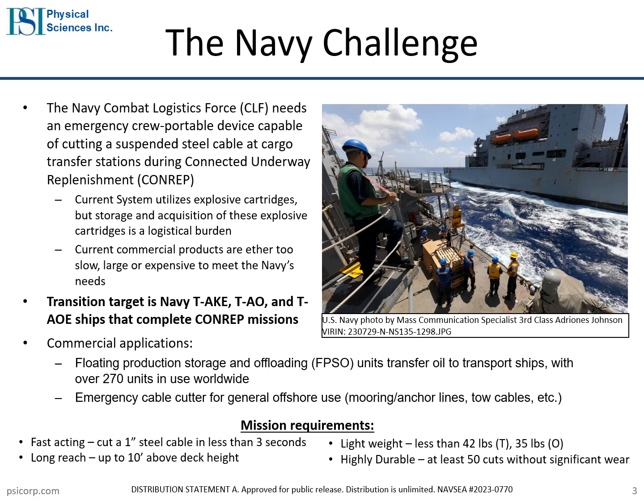The CONREP mission requires a fast-acting, lightweight wire rope cutter with a reach of at least 10 feet. Initial transition targets are Navy TAKE, TAO, and TAOE ships that complete CONREP missions. Please reach out to PSI directly using our contact info on the final slide of this presentation if you have an application that may benefit from the HIFE technology.